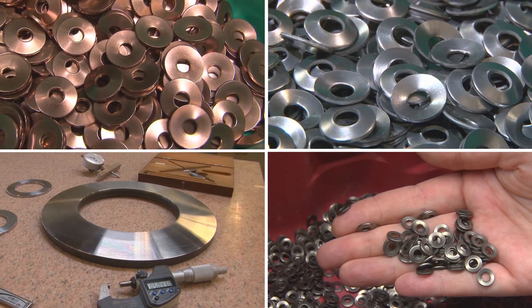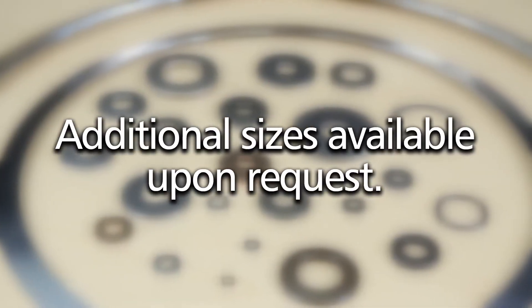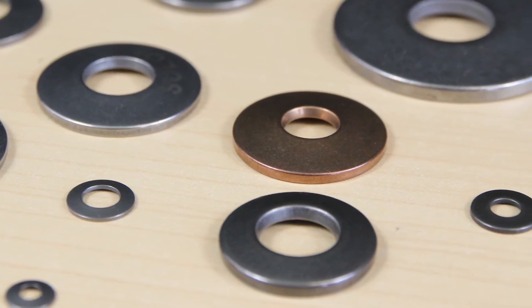Solon Manufacturing offers thousands of catalog spring options. Sizes range from number 4 screw to 4 inch and are available in both imperial and metric sizes, with industry standard and exotic material options.